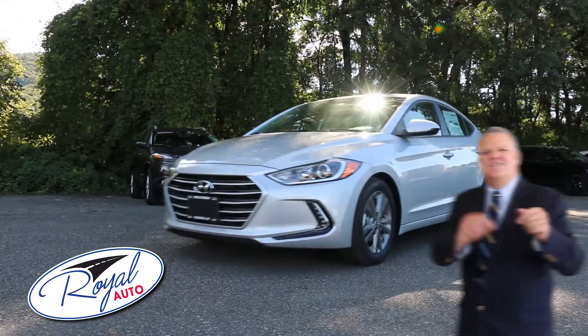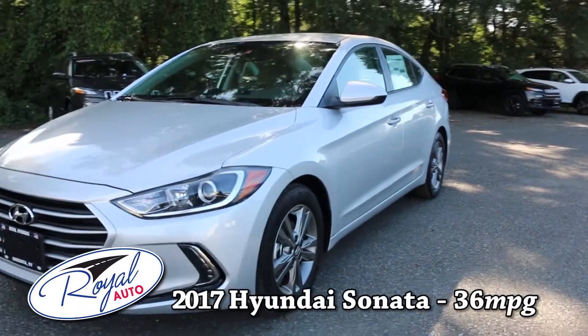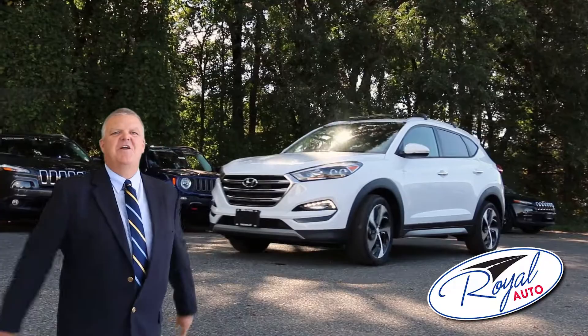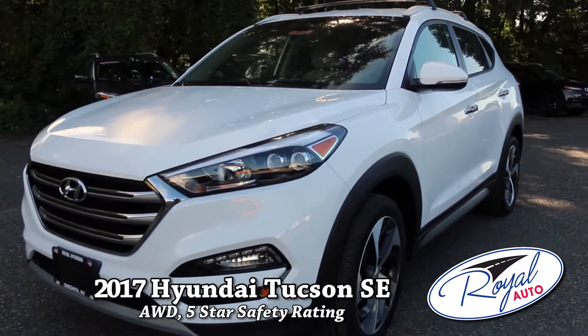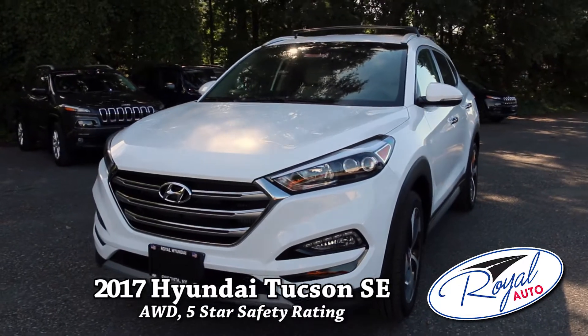Need a sedan? Then the 2017 Hyundai Sonata is a great choice. Need the safety of an all-wheel drive? Then check out the new Tucson SE. With a five-star safety rating, the Tucson is a true crossover winner.